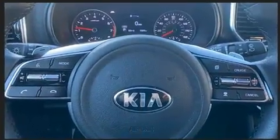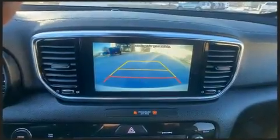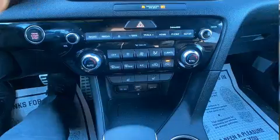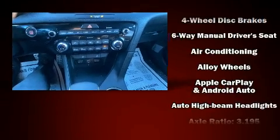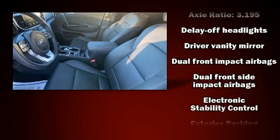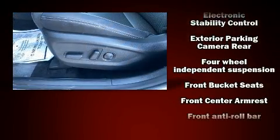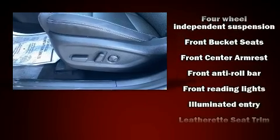It provides features such as one-touch window functionality, variably intermittent wipers, fully automatic headlights, remote keyless entry, and power windows. Kia ensures the safety and security of its passengers with equipment such as dual front impact airbags with occupant sensing and head curtain airbags.